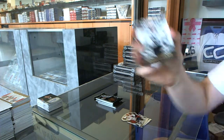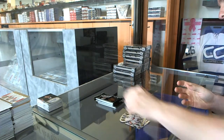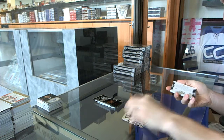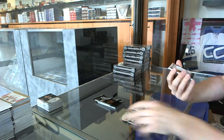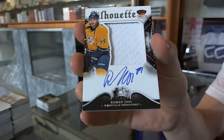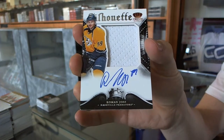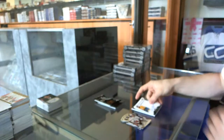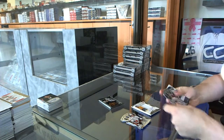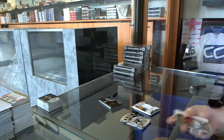Coat of arms jersey for the San Jose Sharks, Patrick Marlowe. Silhouettes signatures jersey and autograph for the Nashville Predators, Roman Yossi. Rookie autograph number 499 for the Florida Panthers, Alex Petrovic.